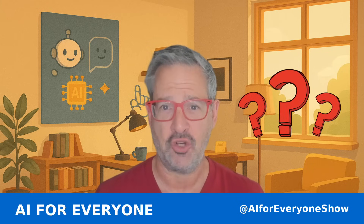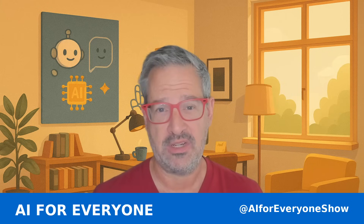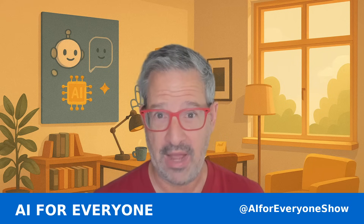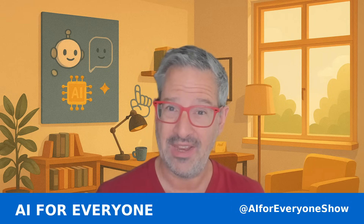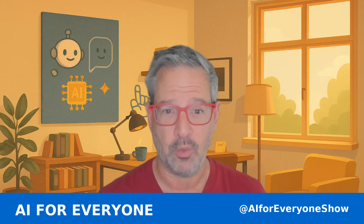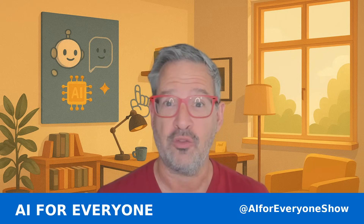Do you ever wonder which AI you should actually be using? With so many choices, it can feel a little overwhelming. There's Grok, there's Claude, there's ChatGPT, and there's many others. Today, we're going to break down the big three so you can know which one is right for you.